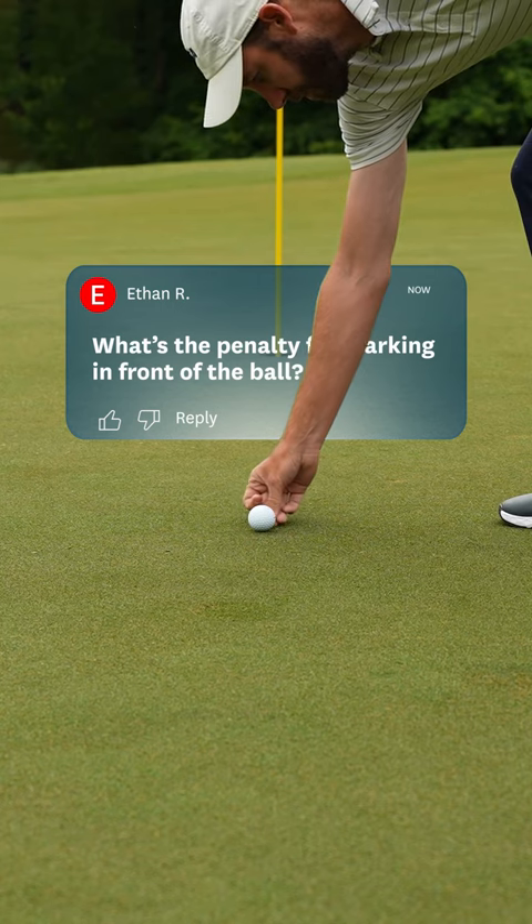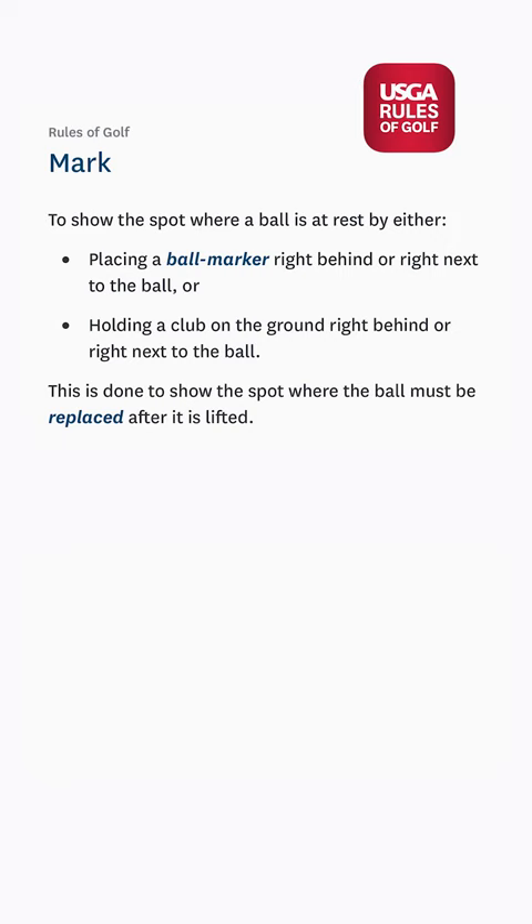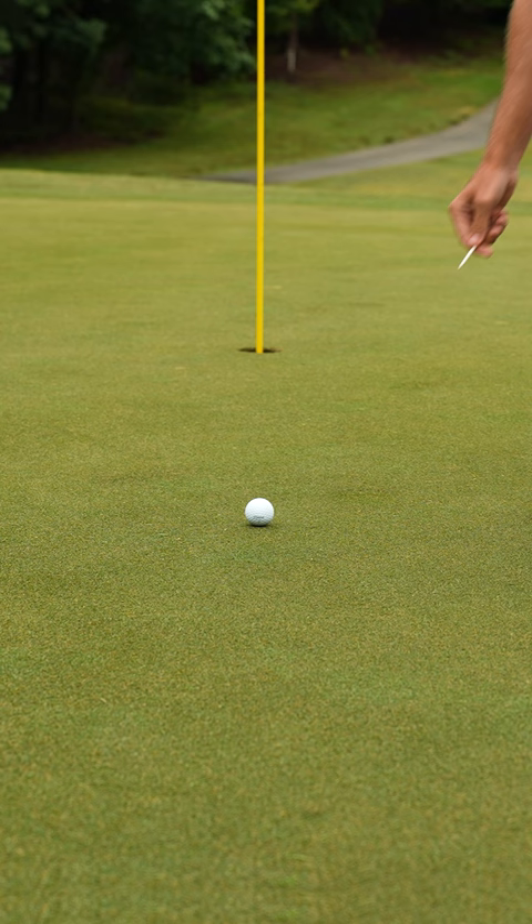What's the penalty for marking in front of your ball? If we look at the definition of mark, it means to place a ball marker either right behind or right next to the ball. So there is no limitation on where you mark, as long as it's right next to the ball.